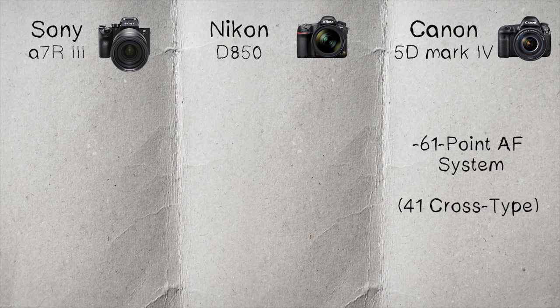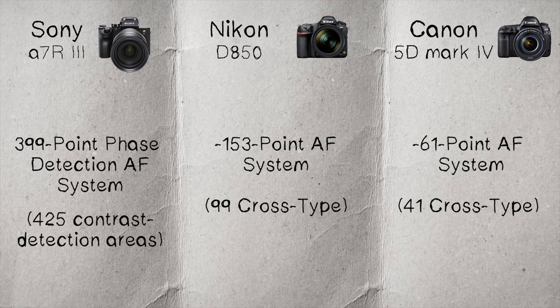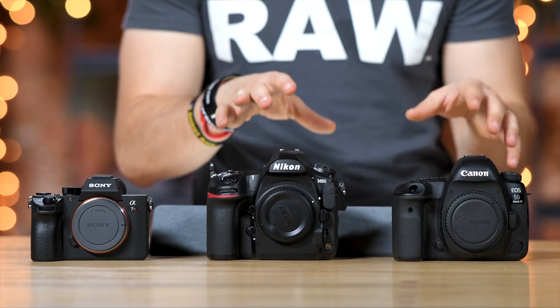Next up, let's talk about autofocus. The Canon gives you 61 autofocusing points with 41 of them being cross-type. The Nikon gives you a 153-point AF system with 99 cross-type. And the Sony gives you 399-point phase-detect AF with 425 contrast detection areas and 68% coverage. That 68% coverage when you're looking through the viewfinder almost seems like it covers the entire frame, whereas the Nikon's is more centered in the middle. The Canon with 61 points is going to be similar to what you see with the Nikon.